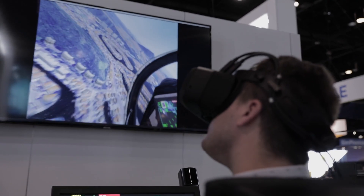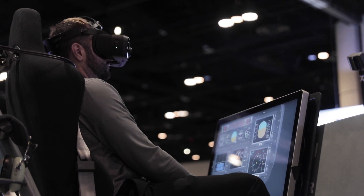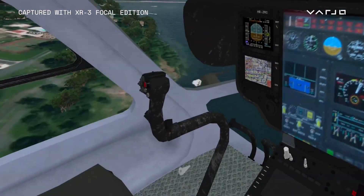We have a number of military customers and they demand high security. With the XR3 Focal Edition, we're able to give them that high level of security — we can use an offline license so there's no connection to the internet. They really appreciate the ability to see something within that 45 centimeter focal range.